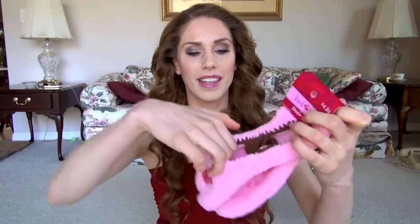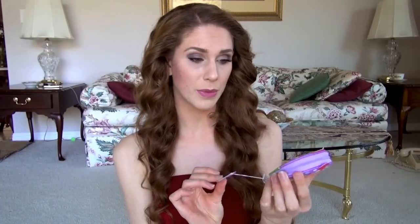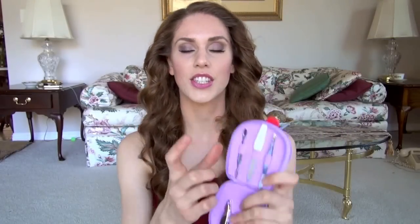I got these from CVS. The pedicure socks were really less than the $4.99 listed — those little socks you put your feet in that strap you in and have little beads on the bottom so you don't slip. That was $1.00. And this is the Cupcakes manicure set from Sweet Treats — a little cupcake with manicure goodies inside: clippers, scissors, file, cuticle pusher, all that.